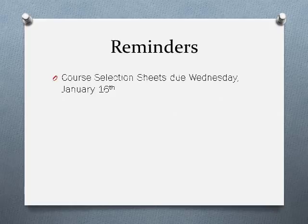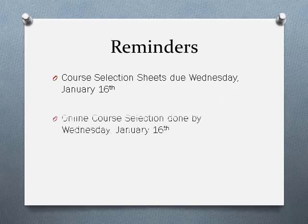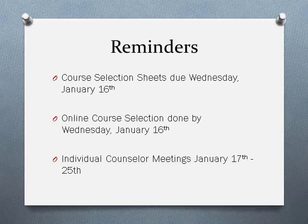As a reminder, your course selection sheet is due to student services by Wednesday, January 16th — turn it in right to the office by Mrs. Maloz's desk. You can definitely turn it in before January 16th, but that is the deadline. You also have to enter your online course selections by Wednesday, January 16th so that those can all be in eSchool before you meet with us. Individual counselor meetings will be held January 17th through the 25th, and that's when we'll be pulling you out of your English 11 class to talk more in depth about your courses, your plans, and any questions about blended classes, Rock Valley classes, or graduating early.